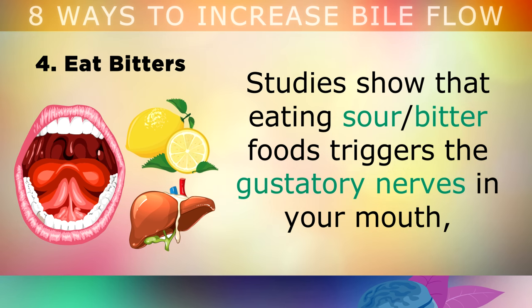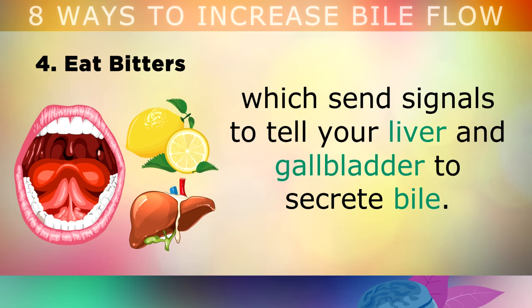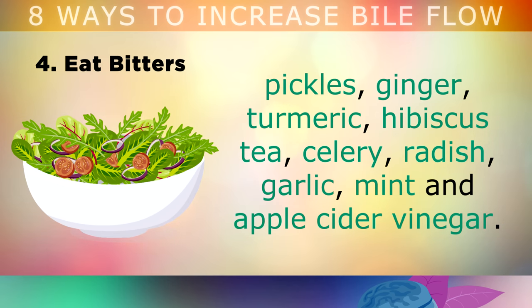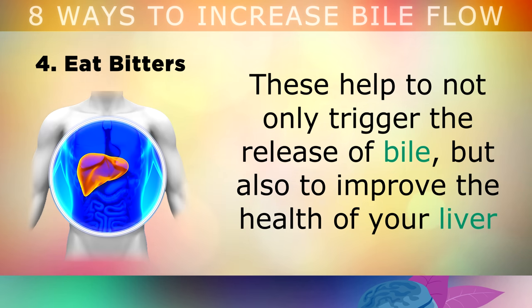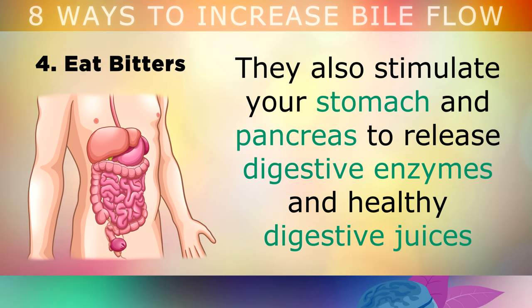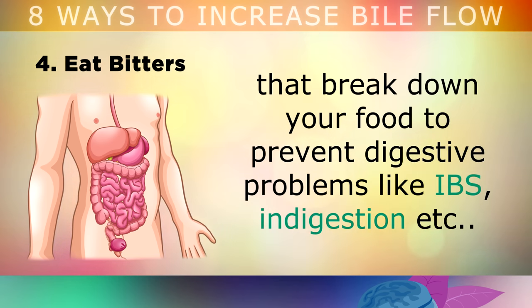4. Eating Bitters. Studies show that eating sour or bitter foods triggers the gustatory nerves in your mouth, which will then send signals to tell your liver and gallbladder to release bile. Some of the best bitters to help boost your bile flow include artichokes, beet tops, dark leafy greens, pickles, ginger, turmeric, hibiscus tea, celery, radish, garlic, mint and apple cider vinegar. All of these not only help to trigger the release of bile, but they also help to improve the health of your liver, so that you can detoxify harmful substances from your blood. Bitters will also stimulate your stomach and your pancreas to release digestive enzymes and healthy digestive juices that will break down your food and prevent digestive problems like irritable bowel syndrome, indigestion, etc.